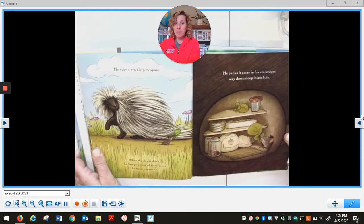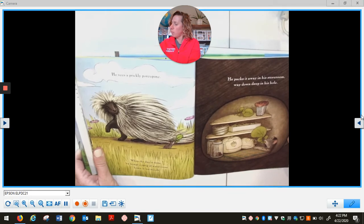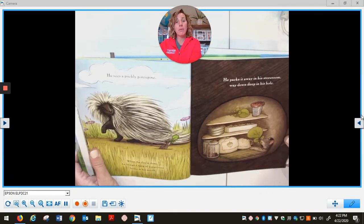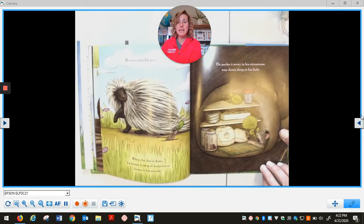He sees a prickly porcupine. When the day is done, he brings a sprig of watercress home in his mouth. He packs it away in his storeroom, way down deep in his hole.